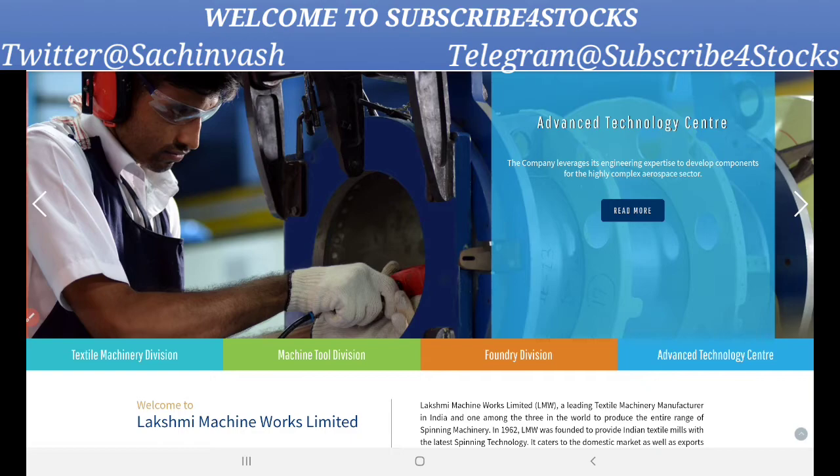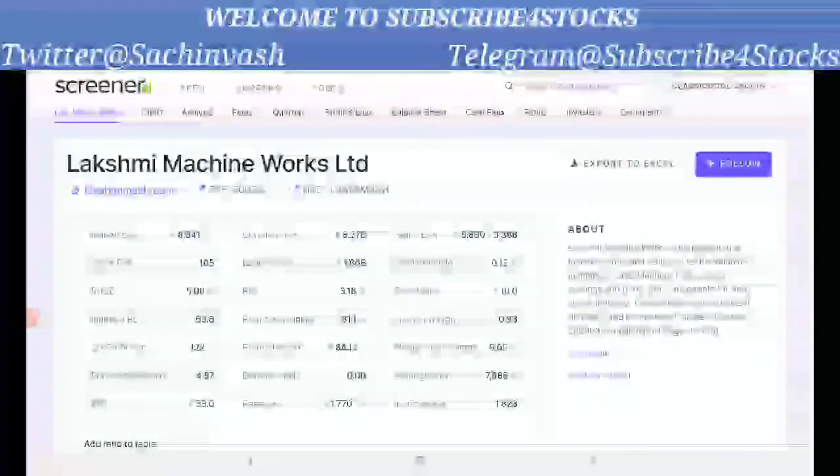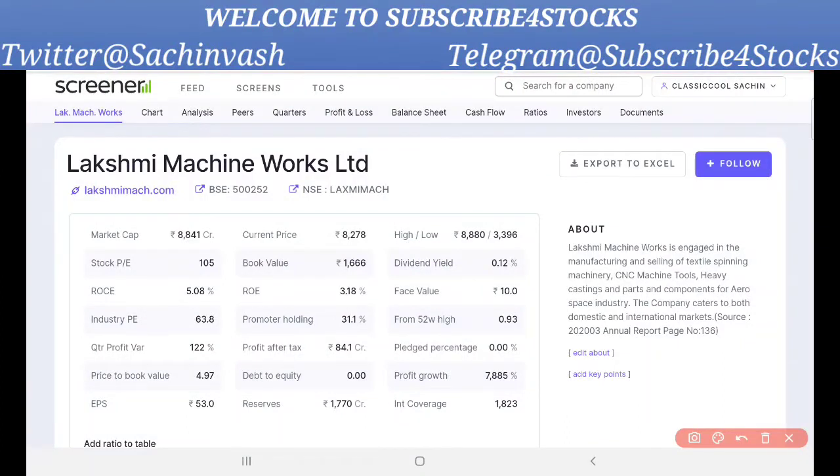Now let's talk about the company's fundamentals. The market cap is 8,841 crore. The current price is around 8,208. The 52-week high is 8,880, which is currently acting as resistance. Around 9,000 is a strong resistance and it has formed a double top. If it breaks 9,200 on the daily chart and sustains, that would be significant.